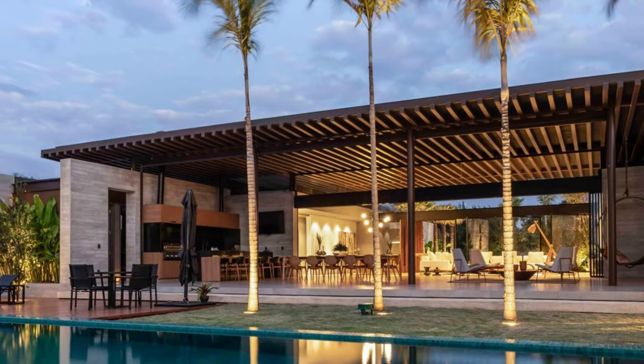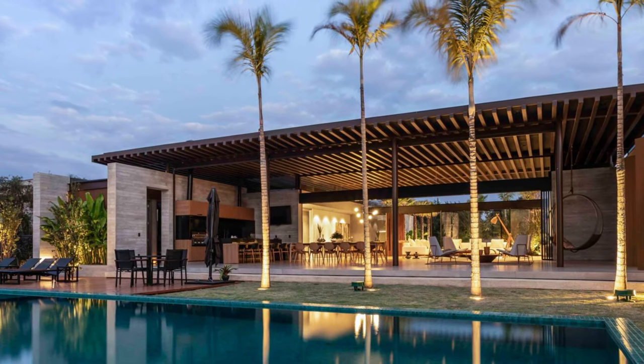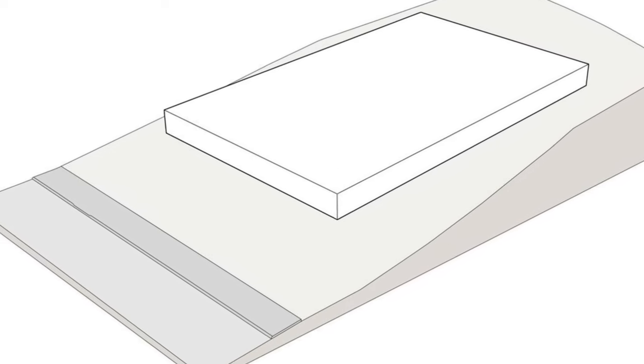Therefore, the design of the residence was committed to creating a cozy environment allowing a direct relationship with nature and new sensitive experiences for the family.